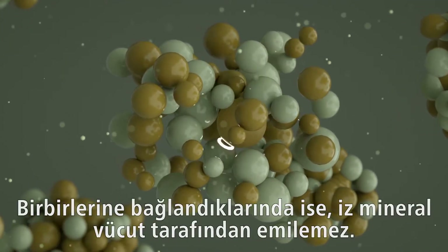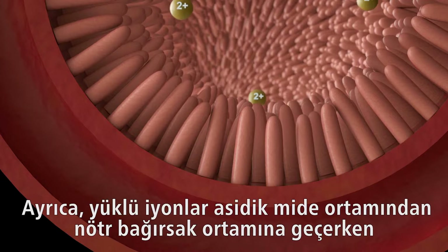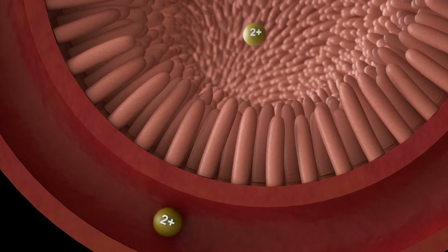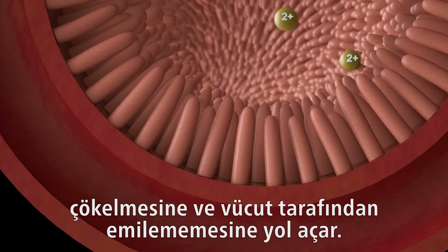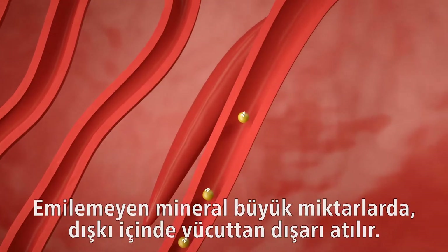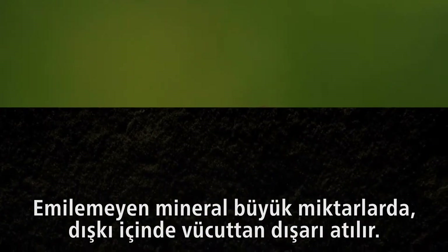Once bound together, the trace minerals will be unavailable for absorption. In addition, the pH change that occurs when the charged ions move from the acidic gastric environment to the neutral environment of the intestine causes precipitation of the mineral as a hydroxide, making it unavailable for absorption. This unavailable mineral can result in large amounts being excreted from the animal as waste.